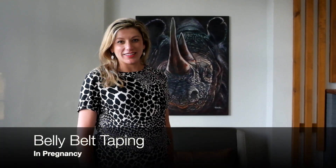Hello and welcome. I'm Dr Tanya Rod from Baylife Clinic in Port Elizabeth. Today I'm going to tell you about belly belt taping in pregnancy.